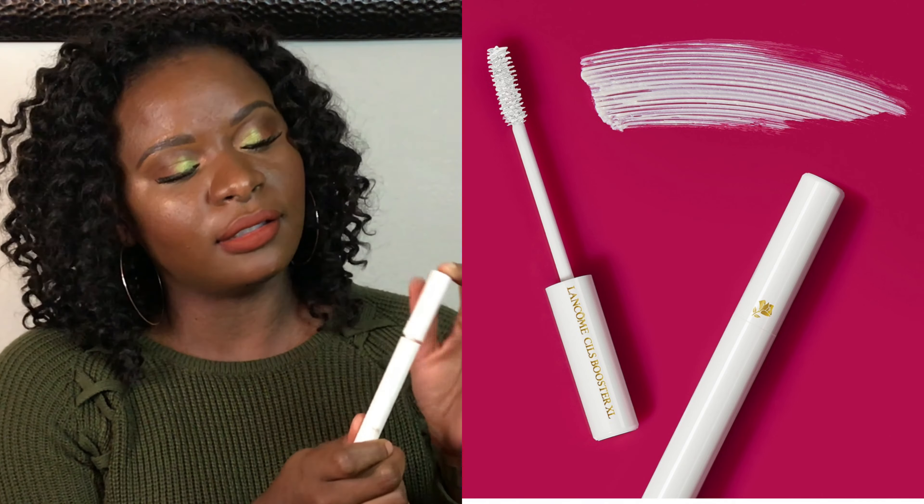This is the Cils Booster by Lancôme — it's an eye primer for mascara. It goes on white and then you immediately go in with your mascara, making lashes look fuller and thicker. I barely have visible lashes and tend to have a more defined lower lash situation, so this is always a staple. It takes forever to finish. For me this is a hit — no surprise, I thoroughly enjoy Lancôme products.